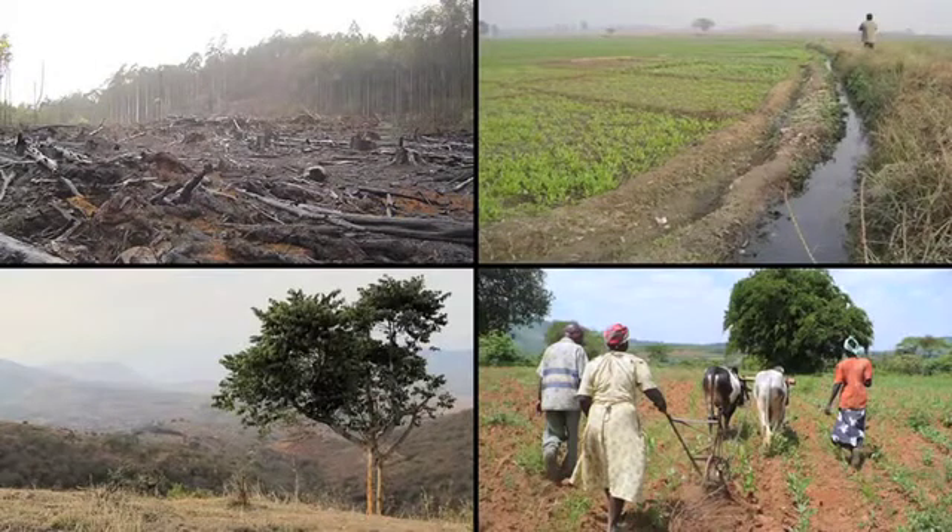That approach applies very directly and very importantly to the domain of food and agriculture. Agriculture is absolutely vital to poverty reduction in many poor developing countries, and many of the ways in which agriculture has been developed historically, both in the industrialised world and in the developing world,